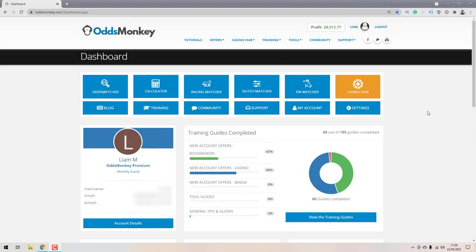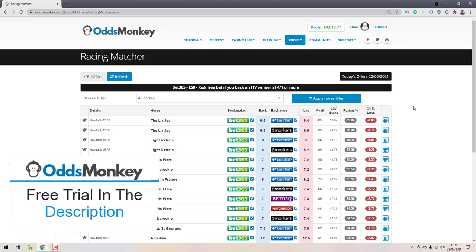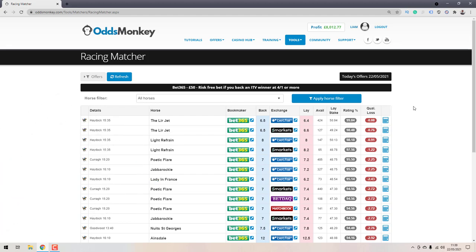To do the 4-to-1 offer with Bet365, load up OddsMonkey and go to the dashboard — the home page. Then click on the tile where it says Racing Matcher. If you want to sign up for OddsMonkey for a free trial, I have my link below in the description. If it's for you, you can upgrade to a premium account and get all the features including the Racing Matcher, Extra Place Matcher, and full access to the Odds Matcher.